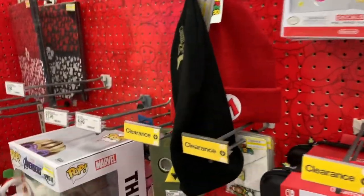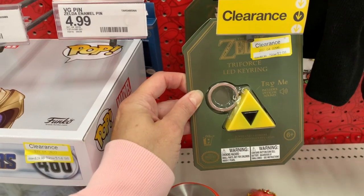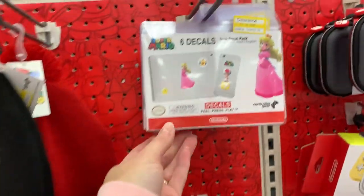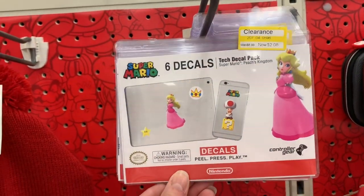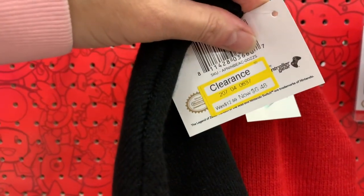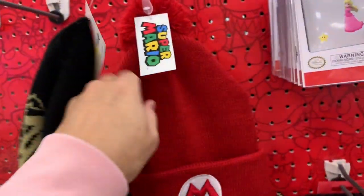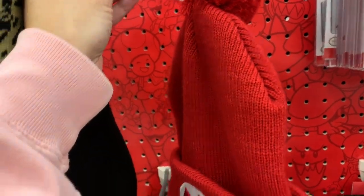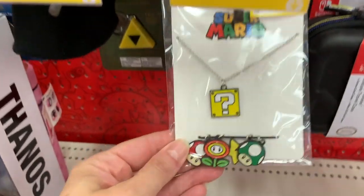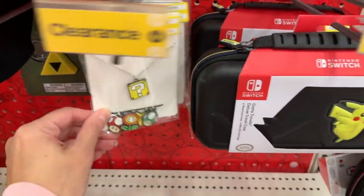I'm just seeing clearance tags everywhere. $2.08 for this Triforce LED key ring. Decals for $2.08 — it was $6.99. They even have some Scullys for $6.48. All Legend of Zelda. Super Mario, $6.48, it was $12.49. Even some little necklaces with charms for $3.58, it was $11.99.